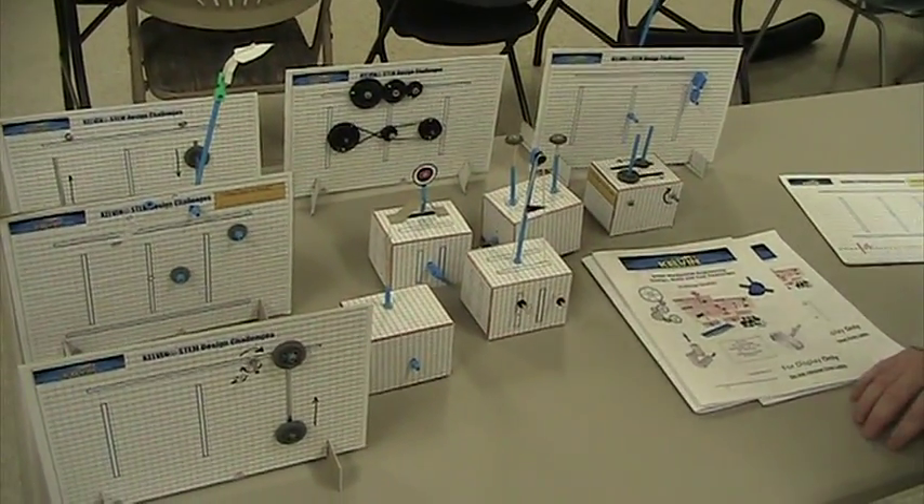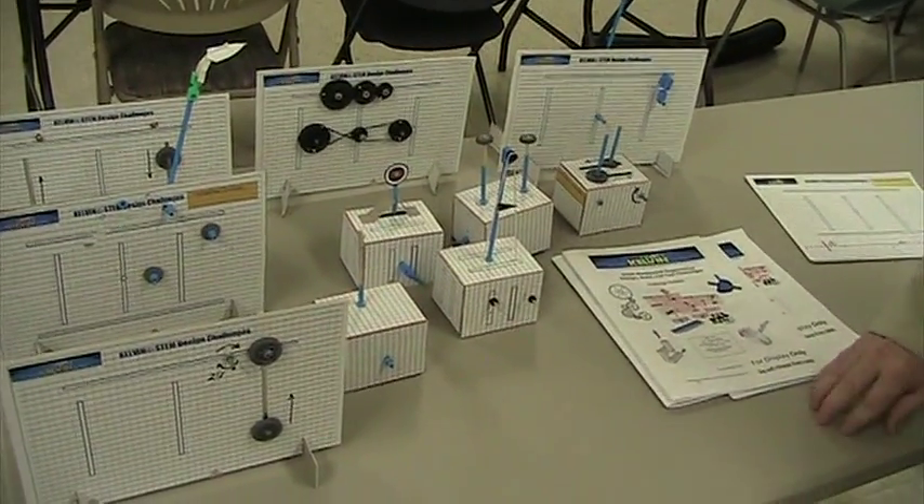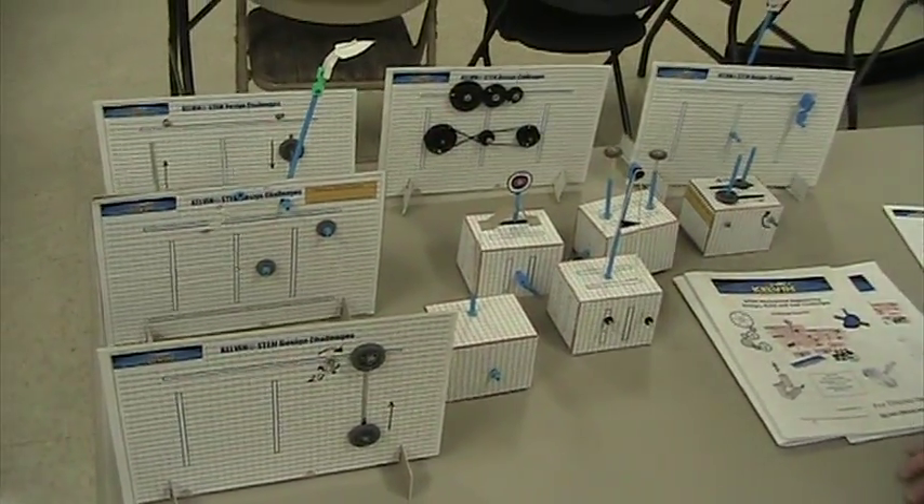The activities are economically designed so you can have 30 different possibilities — 30 different activities for children to do in a classroom — in one lab kit.